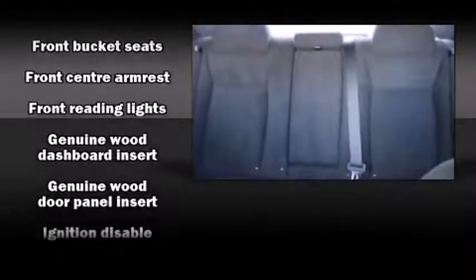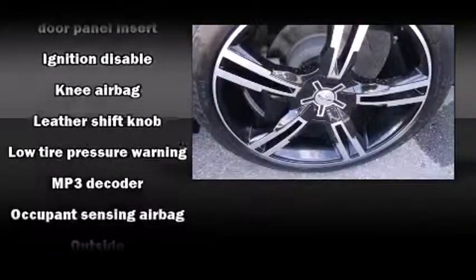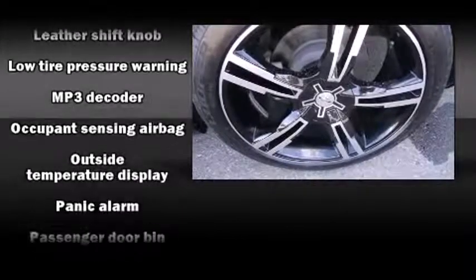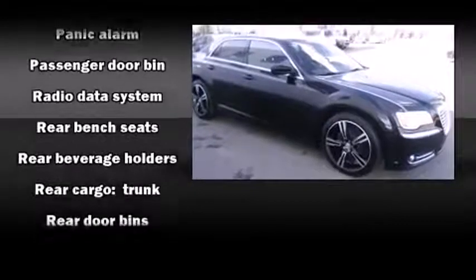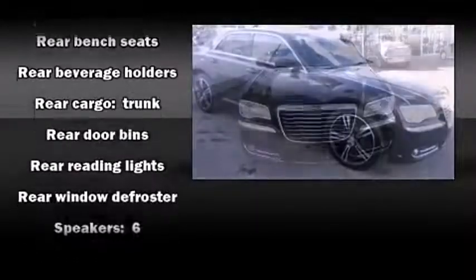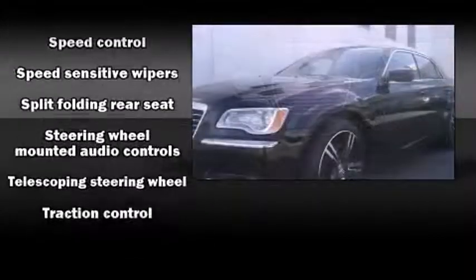Chrysler ensures the safety and security of its passengers with equipment such as dual front impact airbags, head curtain airbags, brake assist, anti-whiplash front head restraints, ignition disabling, and four-wheel disc brakes with ABS.